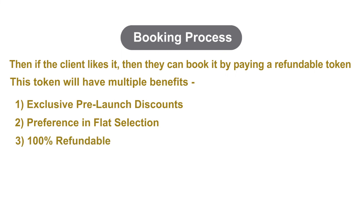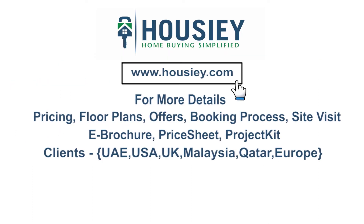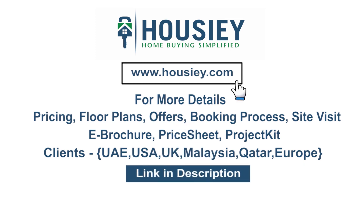The token is 100% refundable — after giving the token, if the client doesn't want to move ahead for any reason, the token is fully refundable. For any queries related to pricing, plans, offers, booking process, or to do a site visit, you can click on the link mentioned in the description. Our NRI clients can also connect with us on the same link. If you liked this video and want to watch more new launch teaser videos, subscribe to our channel, Housie.